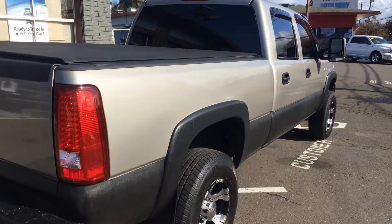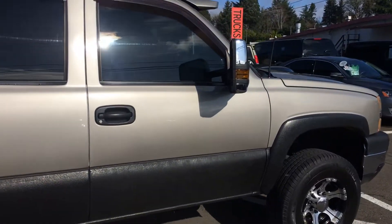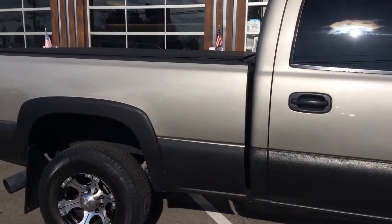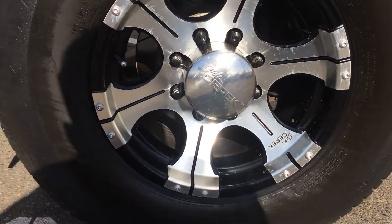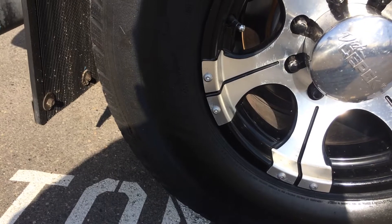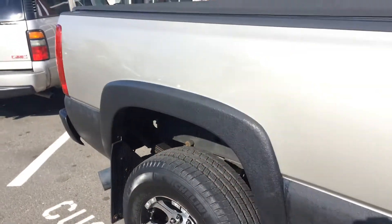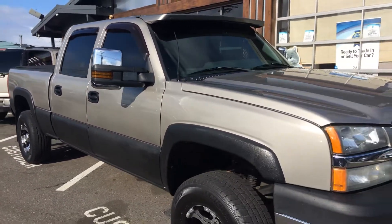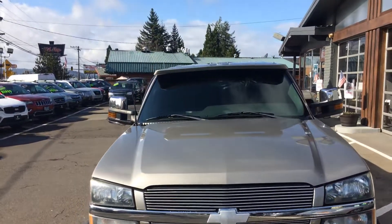Just getting these angles in here for you. Let's get down here on the tire size — LT 265/75 R16. Tires look good. Fog lights are there too. Let's get to the inside here in just a moment.